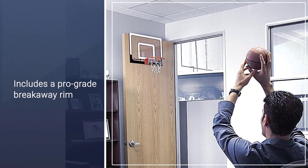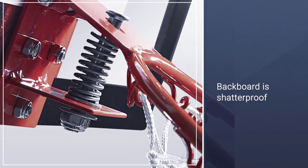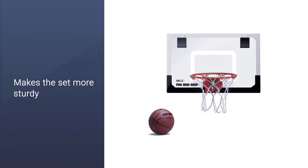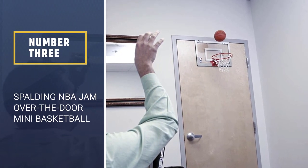The SKLZ Pro Mini also includes a pro-grade breakaway rim and a shatterproof backboard, making it very suitable for dunking. The backboard is shatterproof and made of polycarbonate, a tough and stiff material that makes the set more sturdy.